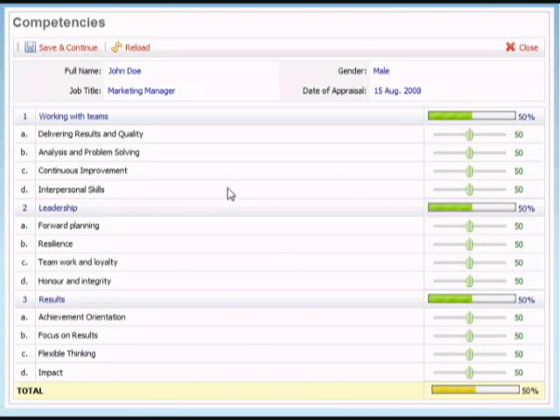If we take the first unit, delivering results and quality, all the manager has to do is put the cursor onto the slider and adjust what they think the competency level is for that particular individual. The manager does that for each of the units for each competency and then moves on to the next competency, which shown here is leadership. Once that has been completed, you get an average competency level at the bottom for all of the competencies. We recommend these should not be more than six key competencies per employee, which makes the task realistic and achievable.